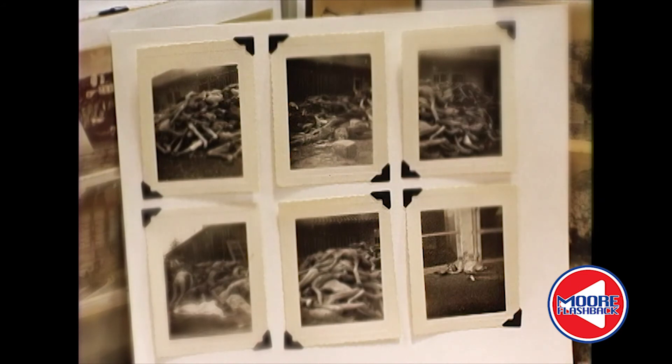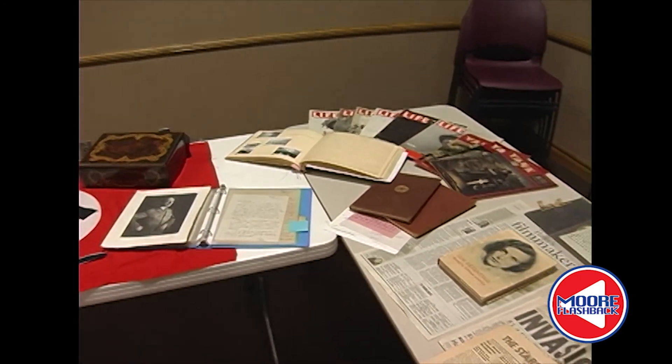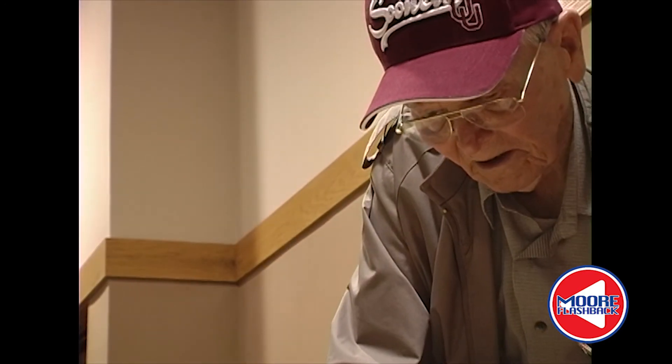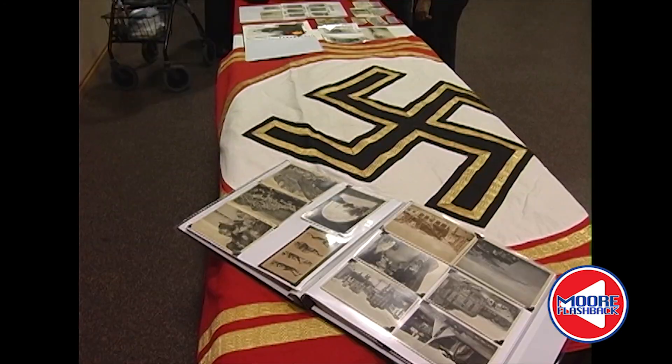The atrocities of the war make Edwin bristle any time he hears accusations that such things never occurred. 'I knew it wasn't any fabrication because I saw too many emaciated bodies.' All of these images and artifacts Edwin packed in his footlocker and sent home to Oklahoma. Exactly five years to the day he enlisted, Edwin went home too. Today he has quite a story to tell and the personal effects of one of history's most notorious dictators. 'I'm sure he didn't have any idea his personal things would wind up in the middle of the United States like this.'